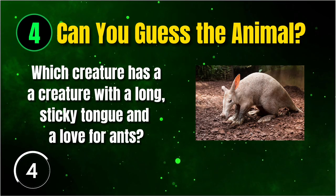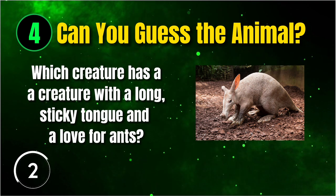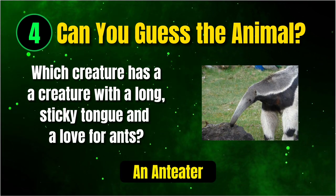Next, we have a creature with a long, sticky tongue and a love for ants. Any idea? It's an anteater.